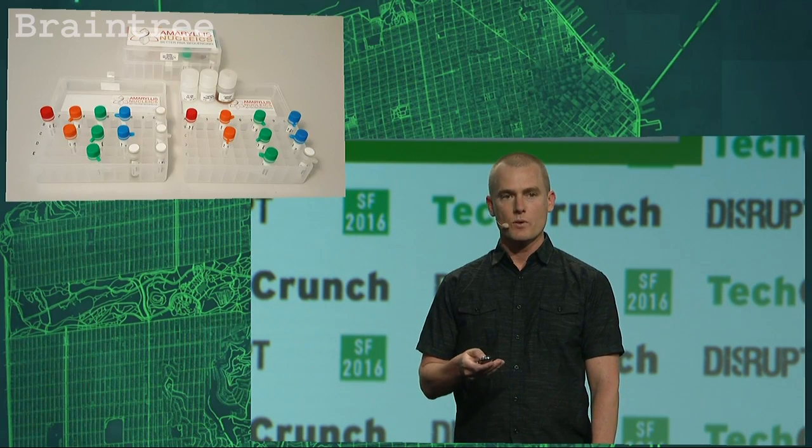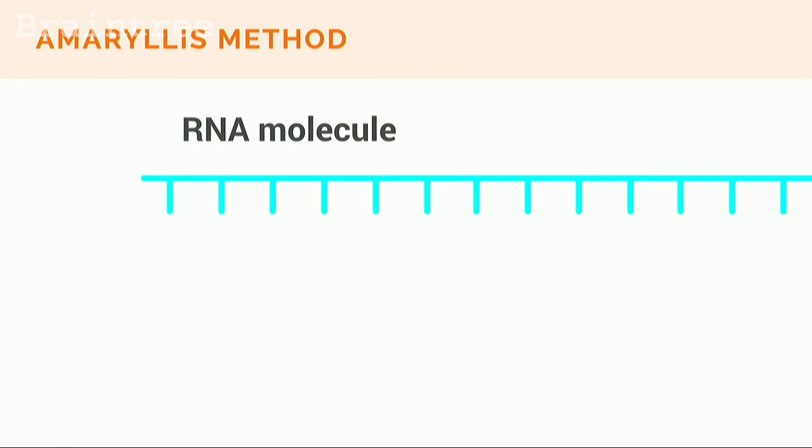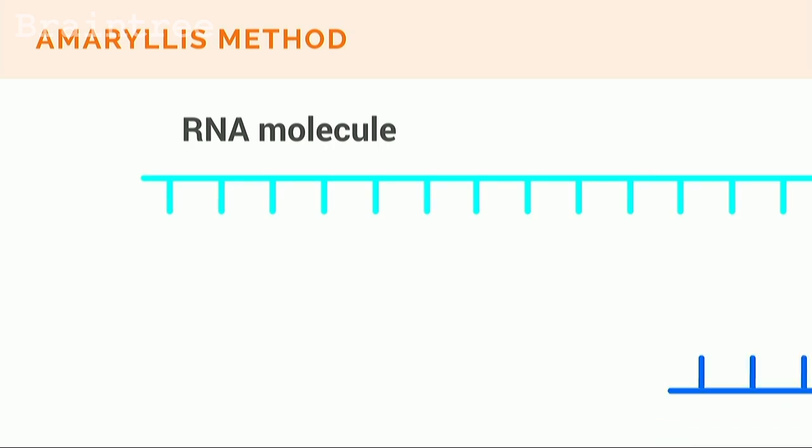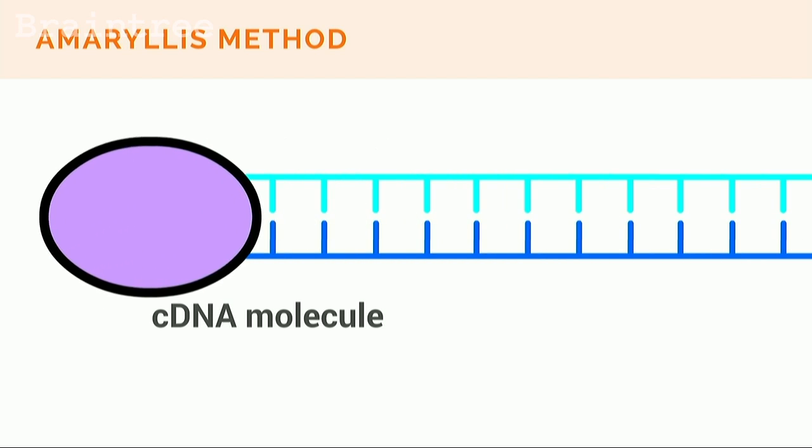When a customer orders from us, this is what they get, and each color corresponds to one step in the process. Before I show you how it works — because it happens at a microscopic level — I'll walk you through an animation of the process. We'll start with an RNA molecule and prime it with a short synthetic piece of DNA called a primer. Then an enzyme makes a copy of this DNA called cDNA.